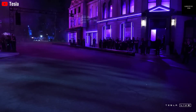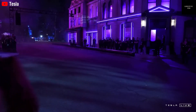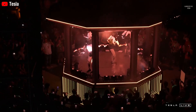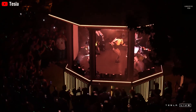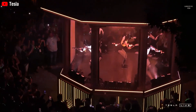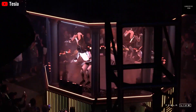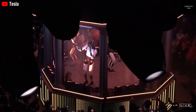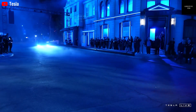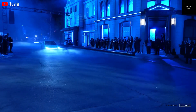Imagine a world where robots walk beside us, help with our daily chores, and even care for the elderly or assist in dangerous jobs. What once seemed like science fiction is now becoming a reality thanks to Tesla and its CEO, Elon Musk. Tesla's humanoid robot, Optimus, is not just an idea anymore. It's here, and it's already showing signs of how it could change our lives in the near future.